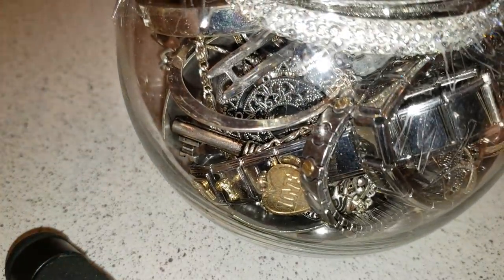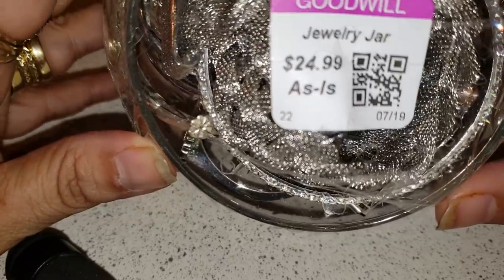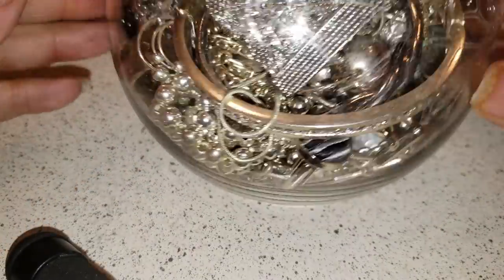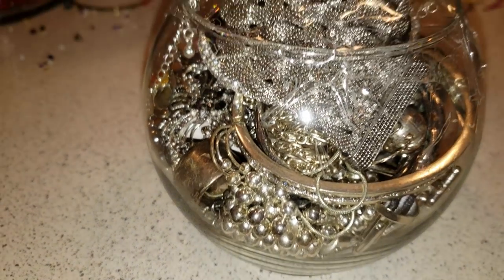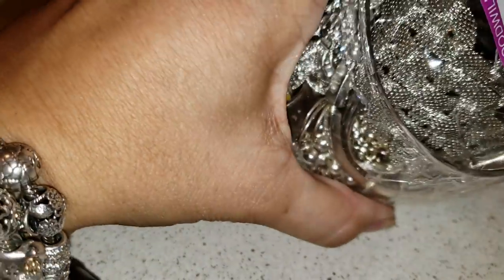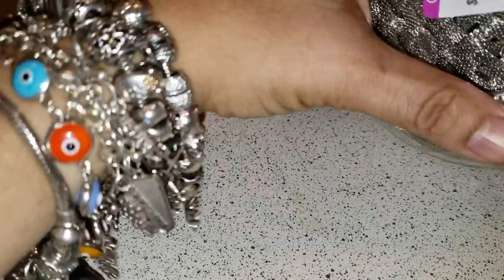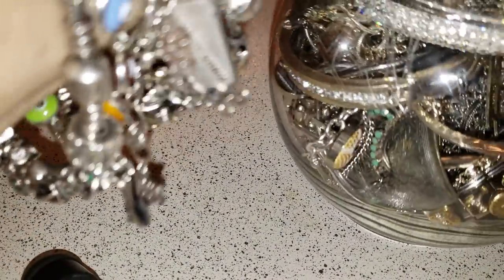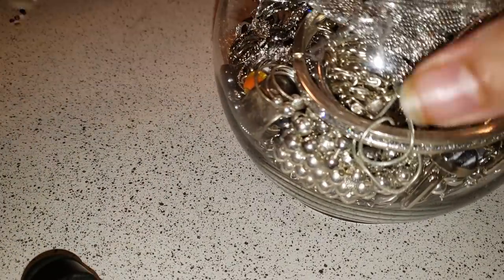Hello my beauties, I hope you're having an amazing Saturday. I have a jar for you. We paid $24.99 and it's a small silver tone bracelet. Let me see if I can get you guys a little bit higher so you can see — it's not that big, but we always find something that makes it good. I hope you guys enjoy.